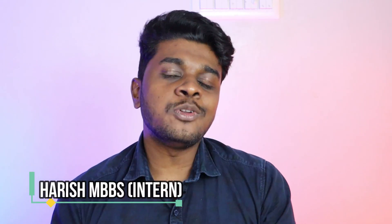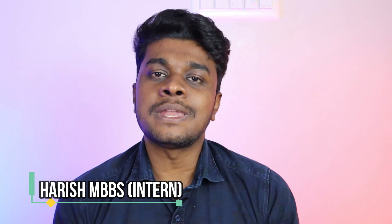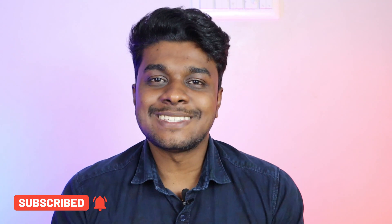If you are new to this channel, let me introduce myself. I am Arish. I have completed my final MBBS and now I'm doing my internship as a doctor in a government medical college from Tamil Nadu. Please consider subscribing to this channel.